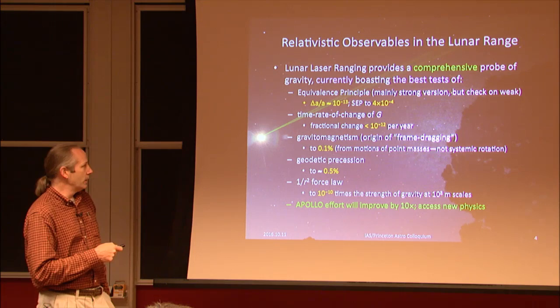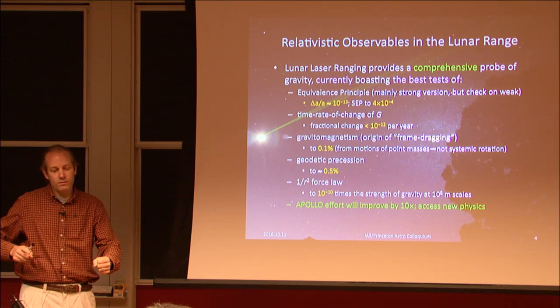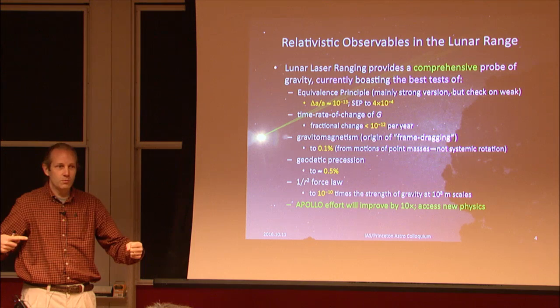That's what Gravity Probe B looked for, and they measured a 19% confirmation. Geodetic precession — parallel transport around the curved space of the Sun — means a gyroscope will point in a slightly different direction after an orbit: 19 milli-arcseconds is the angle that accumulates.